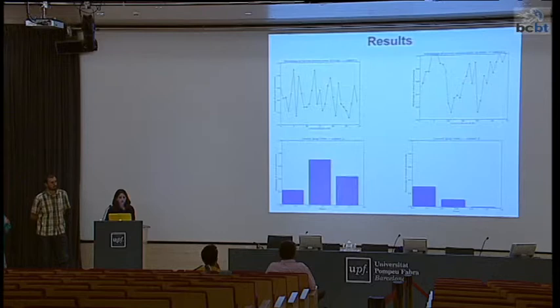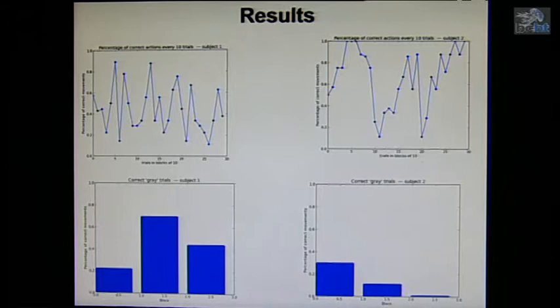Here are the results — we tested two subjects, and I think they make sense. In the first column we have Subject 1, and in the second column Subject 2. On the top we are plotting the percentage of correct movements.